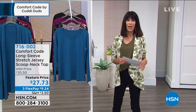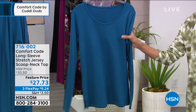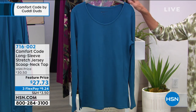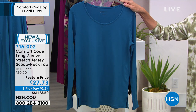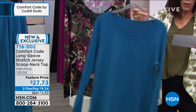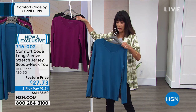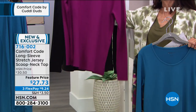We're going to start off with the very first item — just touching this poly-span fabric, it's actually 95% poly 5% spandex, and it just melts into your hand. New today, feature price on the stretch Jersey scoop neck top from $30.50 down to $27.73. This is the seaport blue. We also have it in a camo floral, bright plum, and black. It's about 26 and a half inches in length in a medium.